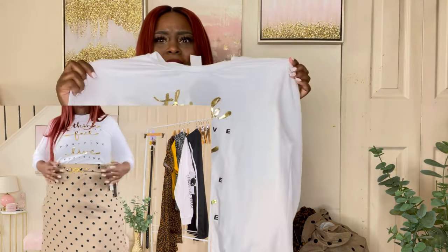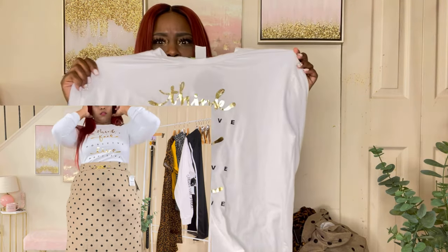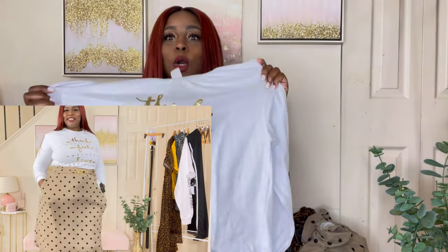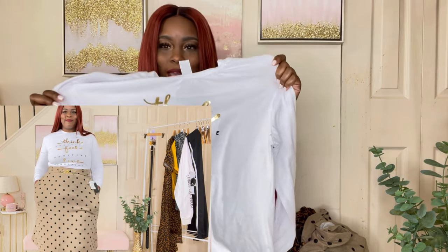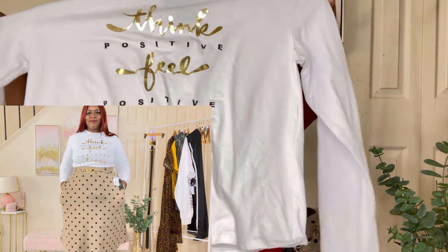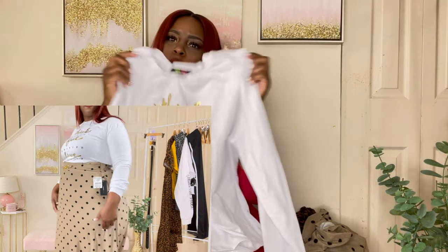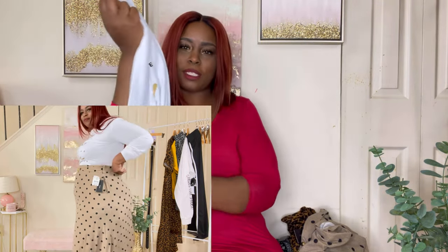The first thing I want to start with is this white t-shirt. It says 'Think Positive, Feel Positive, Live Positive' in gold, black, and white. I think it's so cute. It's long sleeve and it can be worn as just a regular t-shirt with jeans, or you can make it cropped — scrunch it up some.